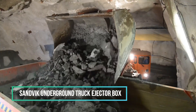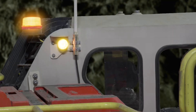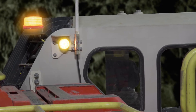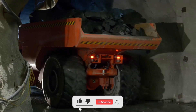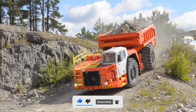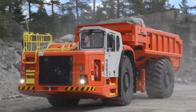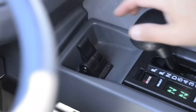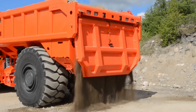Sandvik's underground truck with an ejector box design is meticulously built for seamless and efficient unloading in underground and low-height tunnels. Engineered to perfection, the battery electric tipper's design elements prioritize enhanced reliability and safer ejection, even on uneven ground. The ejector box option is available for a diverse range of Sandvik underground dump truck models, providing the flexibility to choose the right model that suits specific needs.